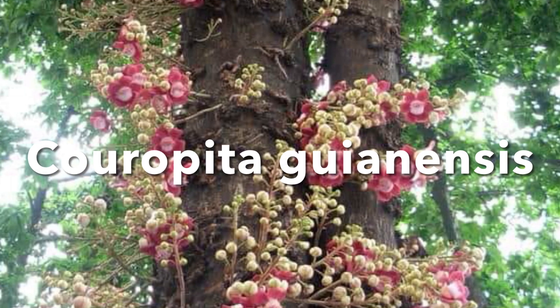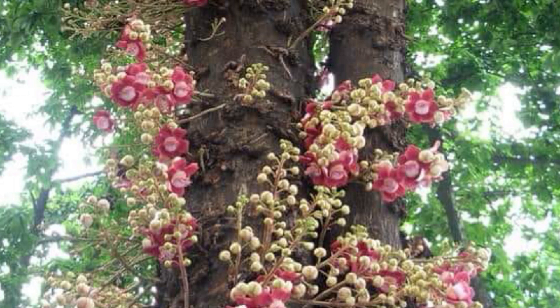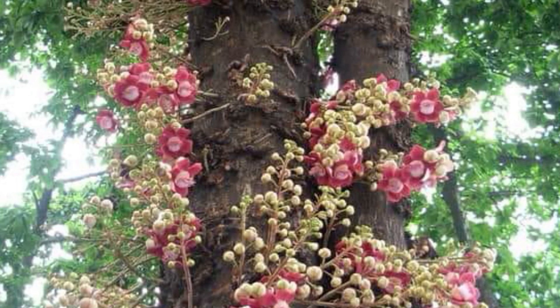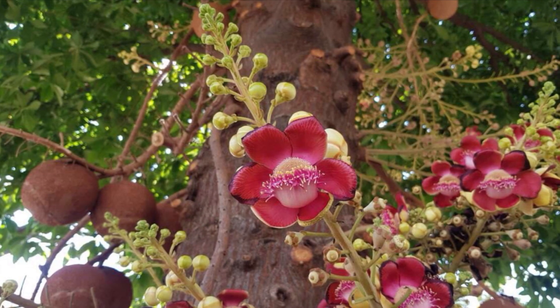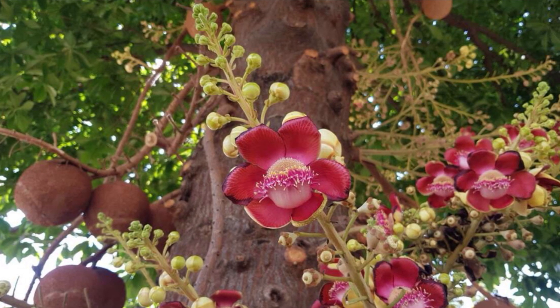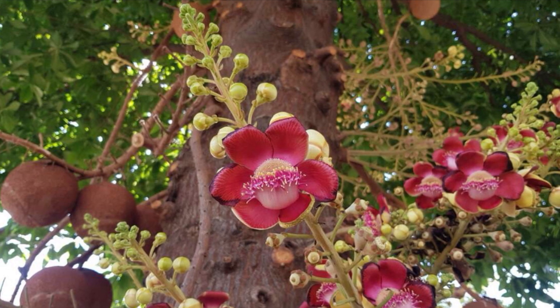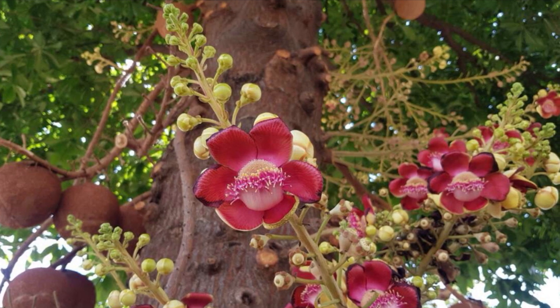The cannonball tree is a fascinating and iconic tree native to the rainforests of Central and South America. It's known for its distinctive large spherical fruits that resemble cannonballs. This tree belongs to the Lecythidaceae family.